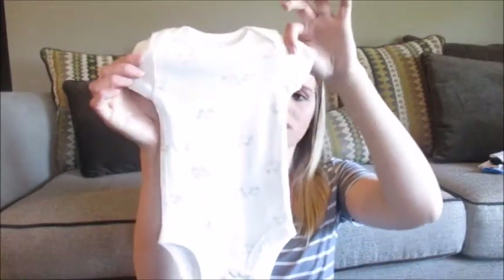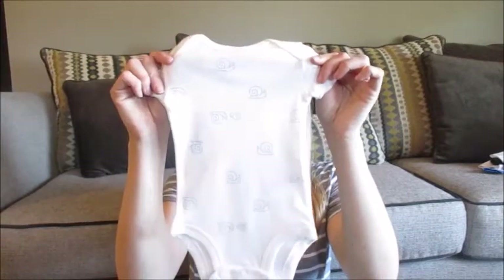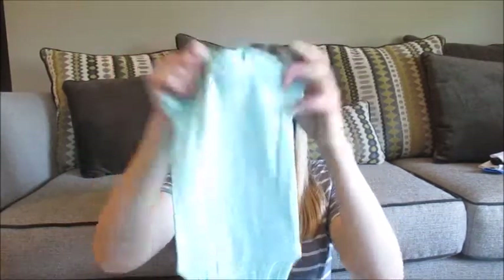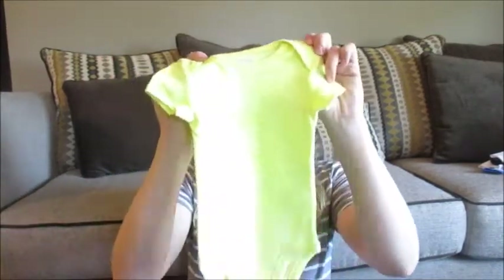Moving on to Carter's 3-month. I got this pack of onesies a couple days ago — they were actually running a really good sale on them. I couldn't really find any that I necessarily loved, but it was such a good sale and I knew I would use them anyway. So I got this little white one with turtles, a white one with snails, and then these are very bright — a green one, a blue one, and a yellow one. Very bright.